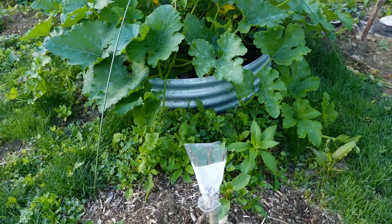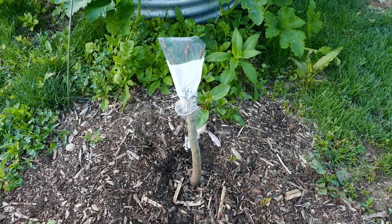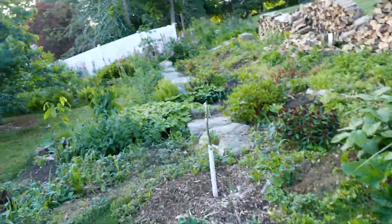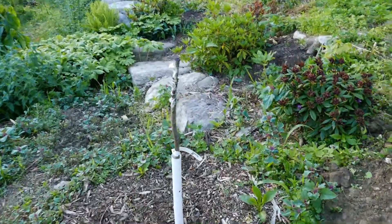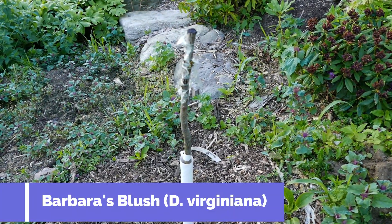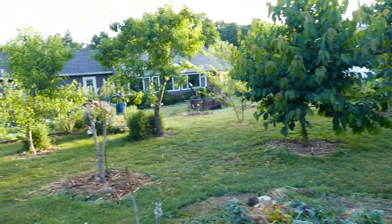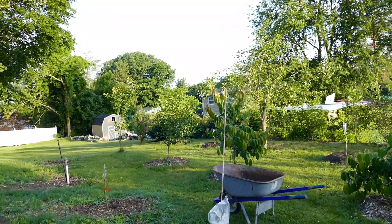This is another Derevyanko persimmon — fourth generation Ukrainian. And this is perhaps Jerry Lehman's best persimmon: Barbara's Blush, named after his wife. And that concludes the persimmon collection here at Afu Farm.